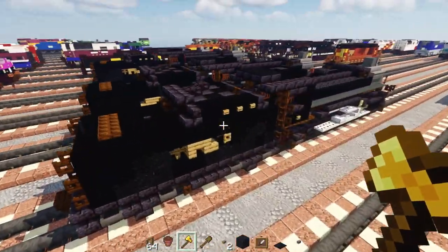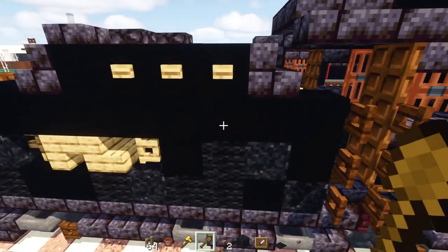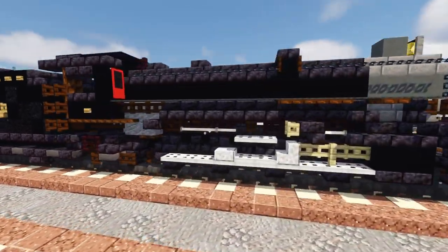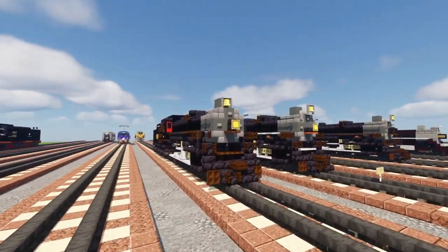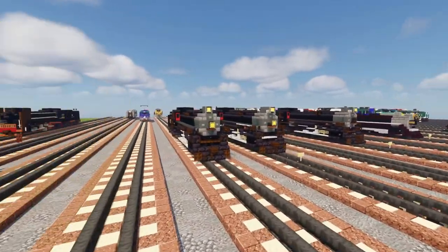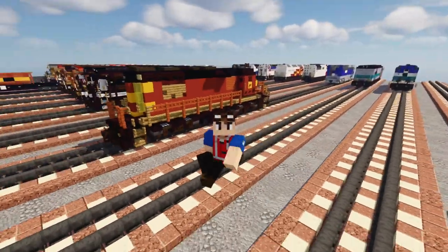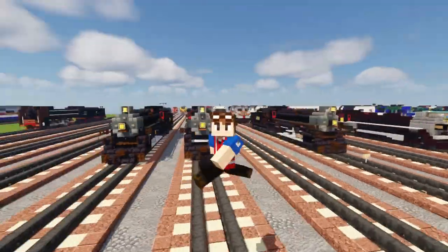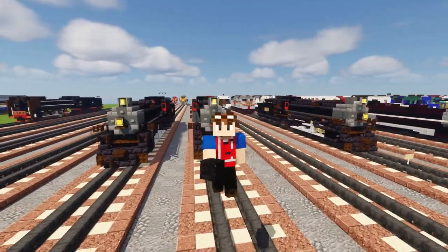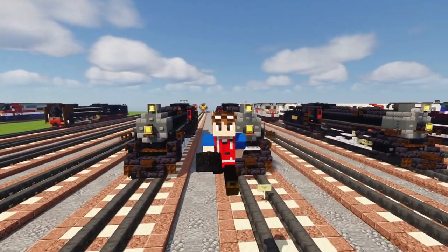On this side I made it slightly different by adding another block of black concrete powder up there. That should be it on how to build the L&N 1593 and the Southern Railway 4501, both in Minecraft. I hope you guys enjoy the video — thanks to Deadpool 2438 for commissioning this build. If you want to commission trains for yourself, I'll leave a link in the description. See you guys in the next one!